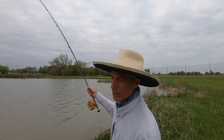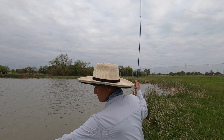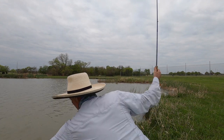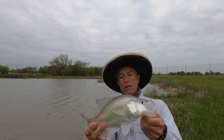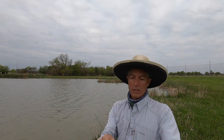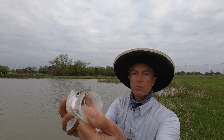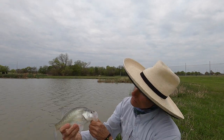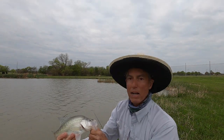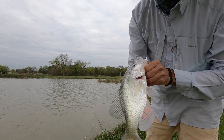Wherever you find one crappie you're going to find more — that's just the way crappie are. What I did is I changed to a little bit brighter fly, and I also slowed it way down. If you slow it way down you'll catch one of these crappie over here in Denton, Texas, right near my house. Another little crappie that you don't want to eat.